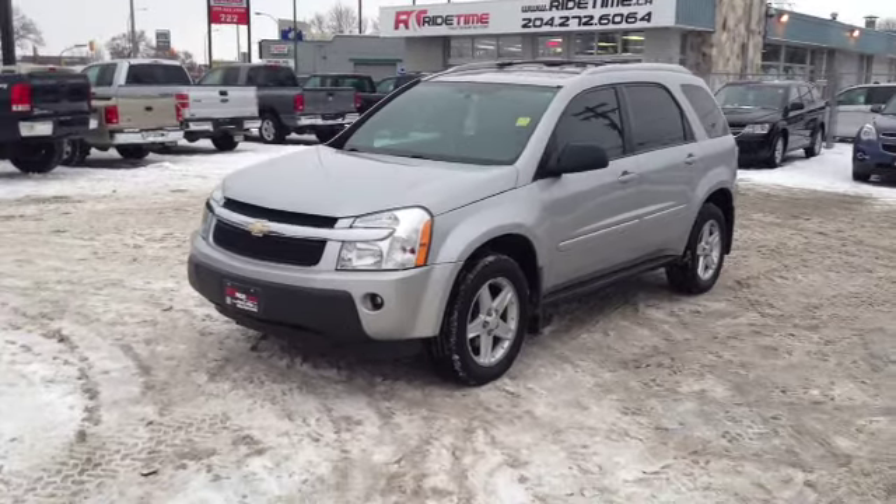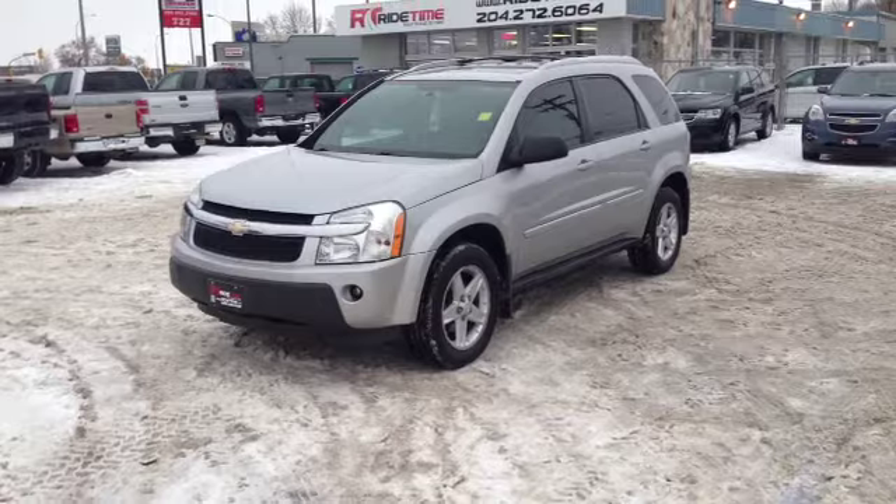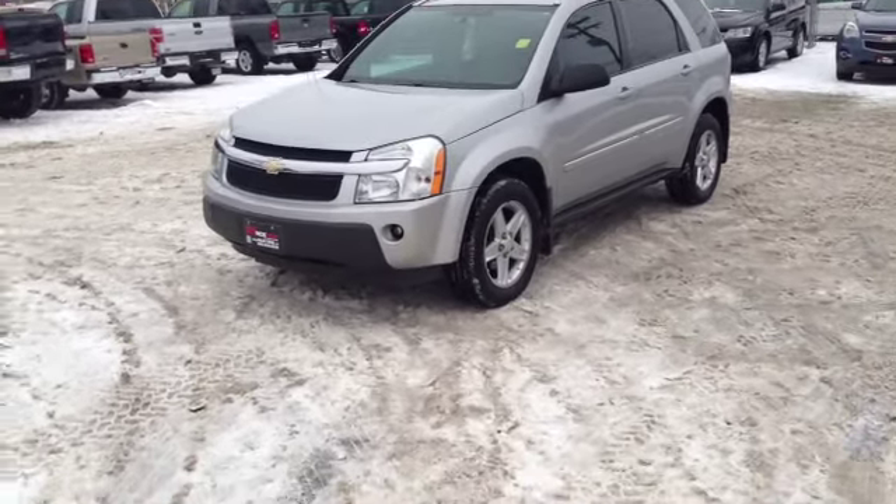Here at RideTime in Winnipeg, we have two locations to serve you. This is a 2005 Chevy Equinox LT all-wheel drive, with leather and a sunroof.